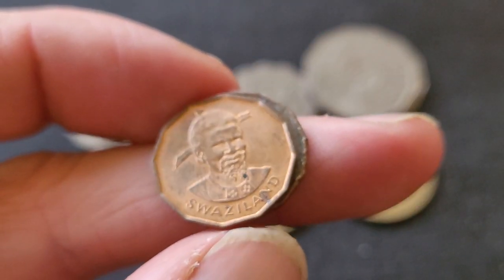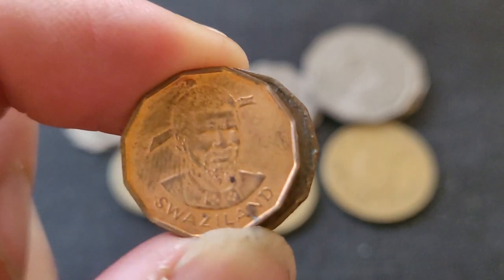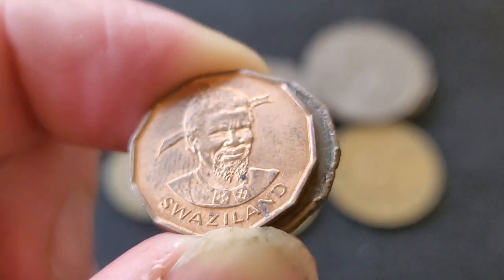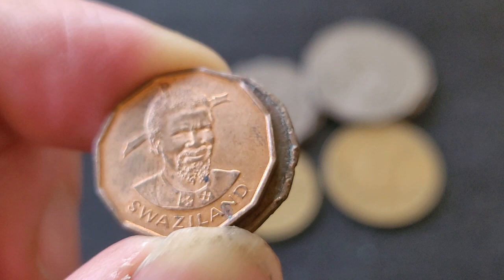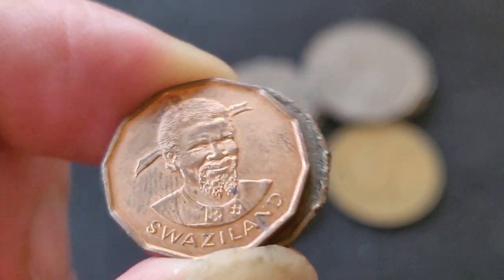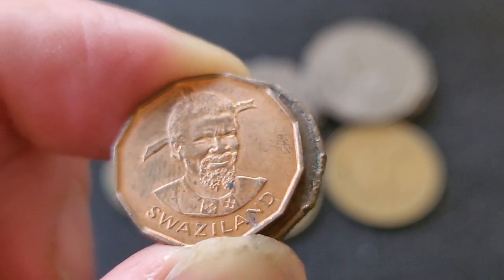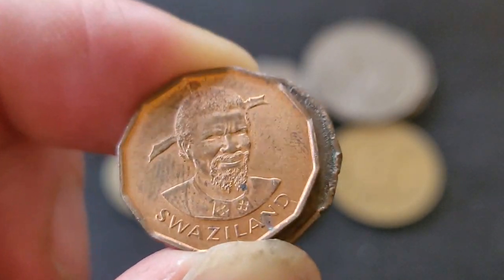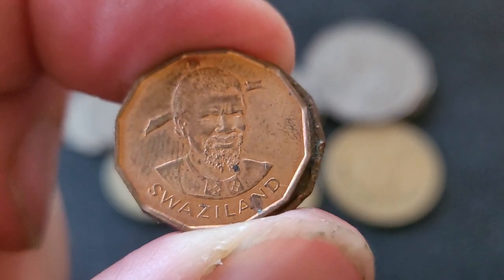This coin features Sobhuza the Second. He was King of Swaziland from around 1922 to 1980, and his wife, who is now the queen — I forget her name — but we'll look at the one lilangeni. So the currency is the lilangeni, which equals 100 cents.